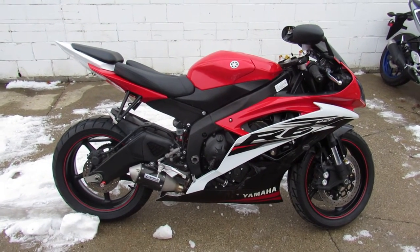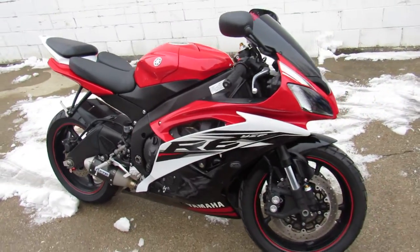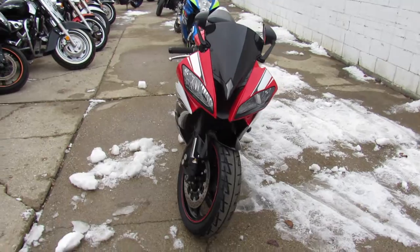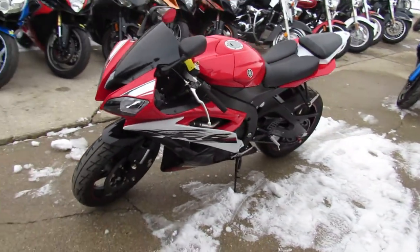Hey guys, it's Approval Powersports here. Aaron is the man to give a call to if you're looking for a used sport bike. We got a ton of them — over 350 used sport bikes. You guys can't beat that.